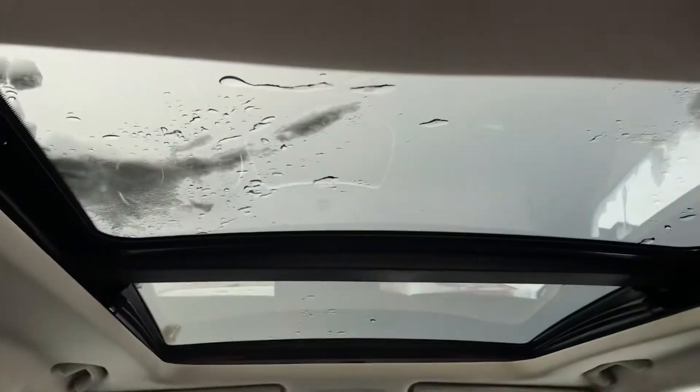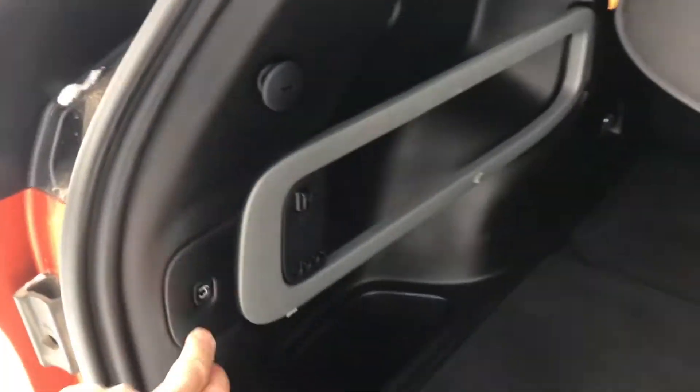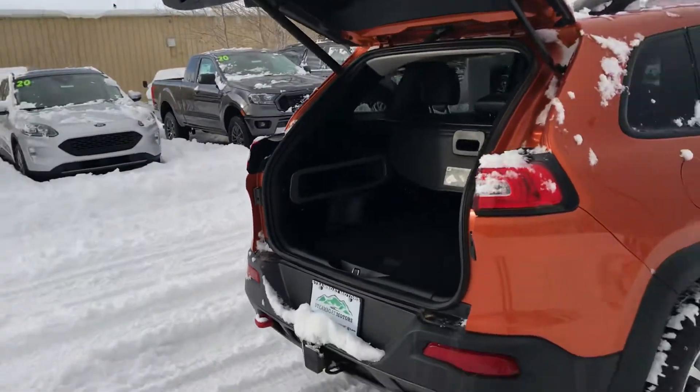This one's got a panoramic Vista dual pane sunroof in it, leather seats — we're going to talk about that momentarily. There's that power hatch release and down she goes.